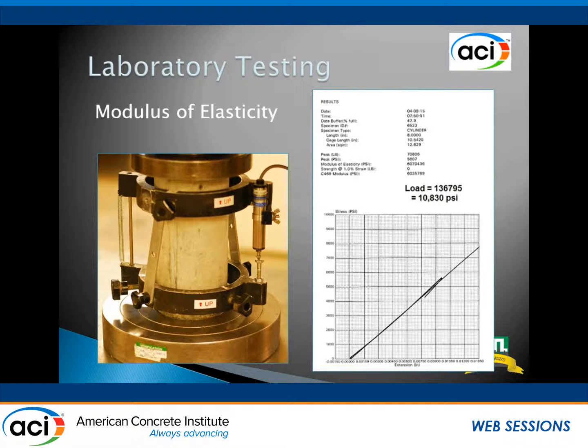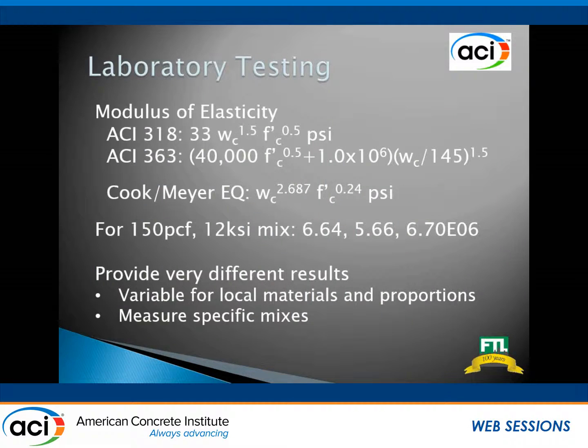There's a modulus frame with a digital extensometer. That's the output directly from our machine — most are pretty similar. This was a 10,000 PSI result; it's just over 6 million on the modulus. But modulus of elasticity according to ACI 318, ACI 363 — Jim Cook and Fred Meyer did quite a bit of work to develop some curves — can give very different results. For example, assuming 150 lb/ft³ density with a 12,000 PSI mix, each of those equations will give 6.6 million, 5.6 million, or 6.7 million modulus. So if you actually need to use the modulus for design, it's really important that you measure it rather than assume one of these equations.